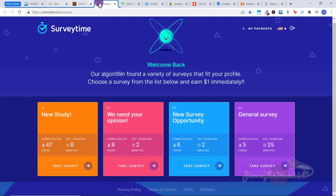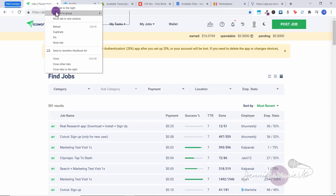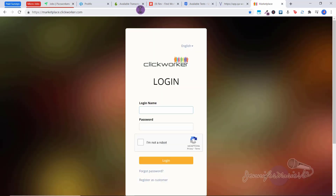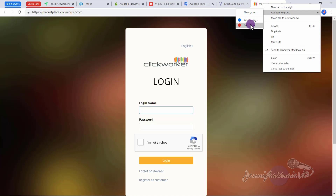Now that we have all of those in one group, we can click to collapse it and we're ready to create our next group. We've got Pico Workers — these are all part of micro jobs. So right click, add to group, new group, choose a color, name it 'Micro Jobs,' and press Enter. And I'm going to add Clickworker as well — right click, add to group, Micro Jobs.